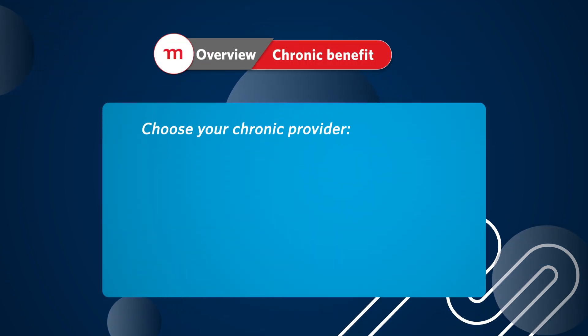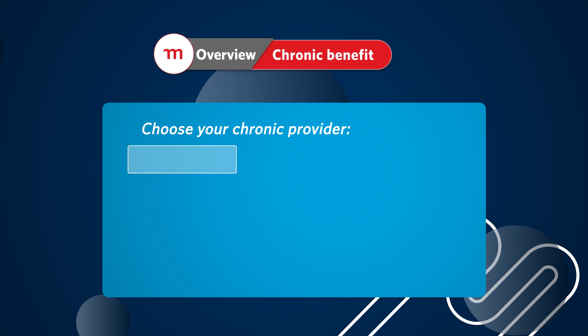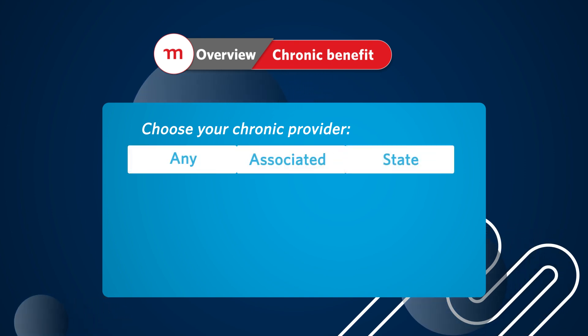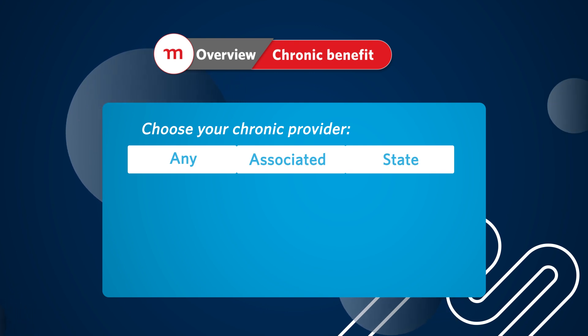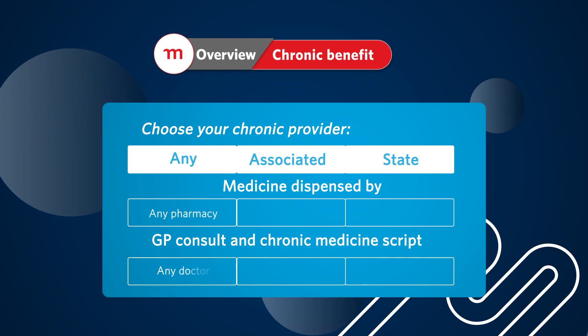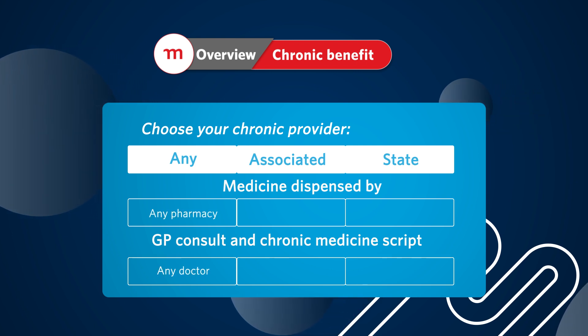For chronic benefits, members on the custom, incentive and extender options have three choices: either any chronic provider, associated chronic provider, or state chronic provider. Selecting any chronic provider means you are spoiled for choice and can visit any chronic provider to get your scripts and medicine, subject to a list of medicines.